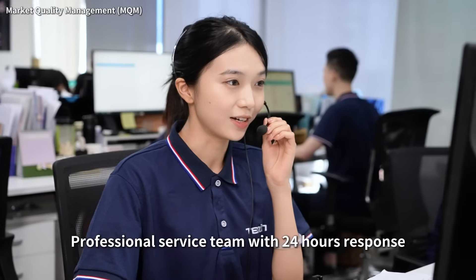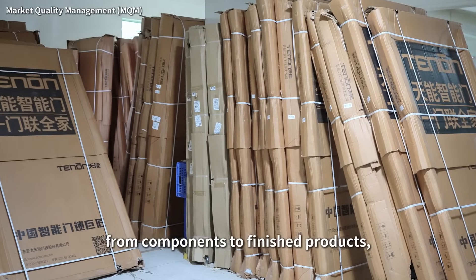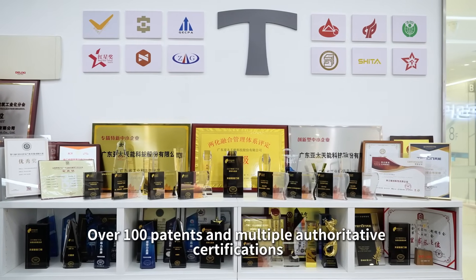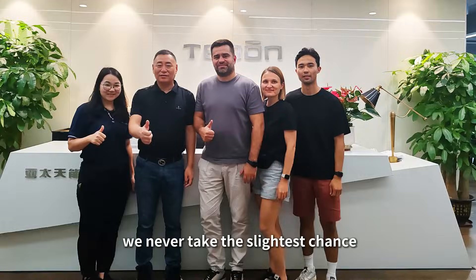Professional service team with 24-hour response. From design to delivery, from component to finished product, we hold ourselves to an unimaginably high standard. Over 100 patents and multiple authoritative certifications — because of your trust, we never take the slightest chance.